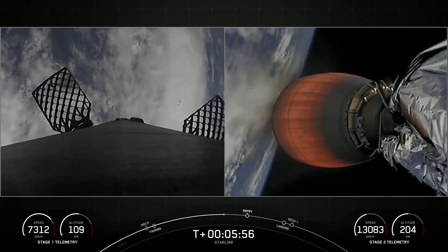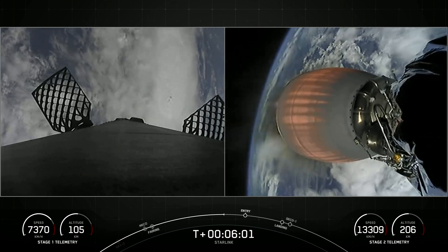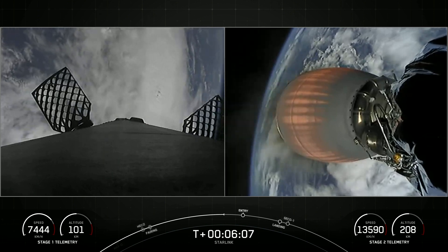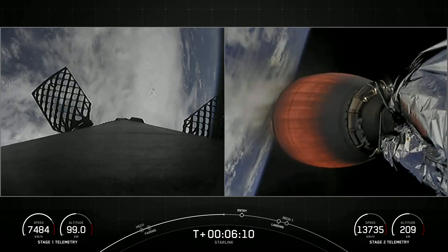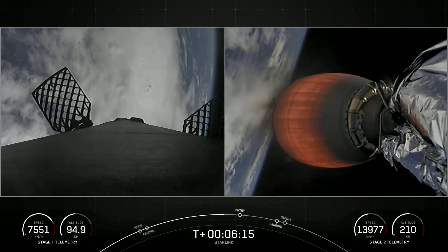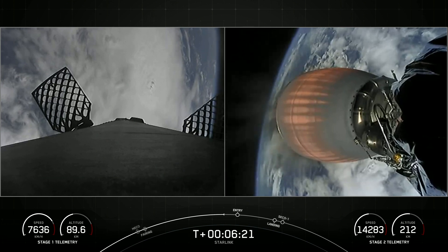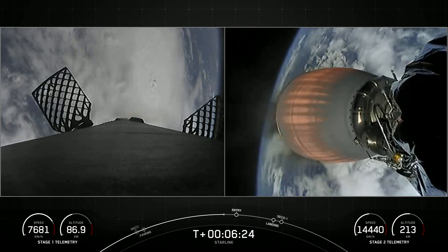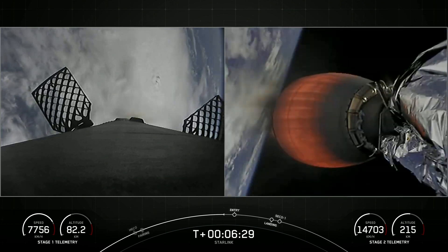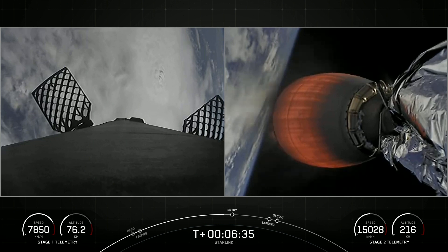On the left-hand side of your screen is our first stage making its way back to planet Earth, which you can see in the background, and on the right-hand side is our second stage's Merlin vacuum engine taking our Starlink satellites to orbit.